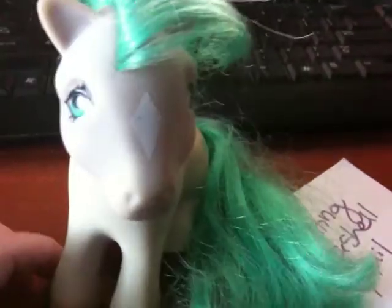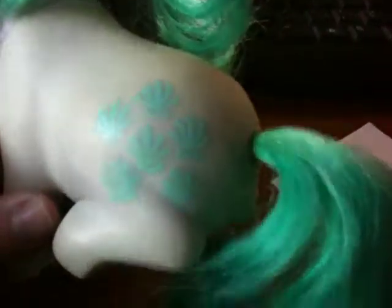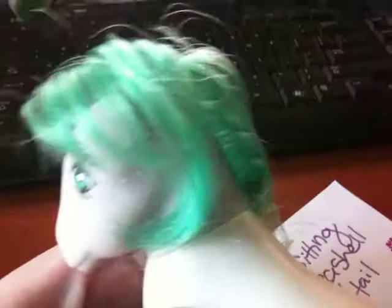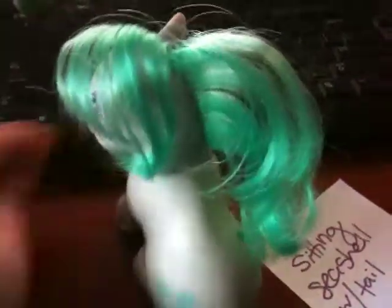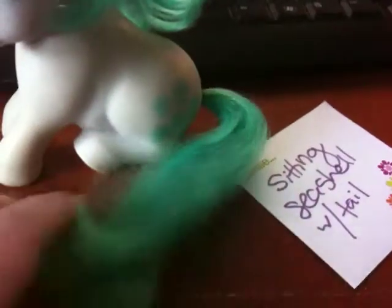Here is Seashell with her diamond forehead and the shell is on her butt, on the other side as well, in the sitting position with hair. Just kind of got a bad mane day right here, but either way, it's intact and with a tail.